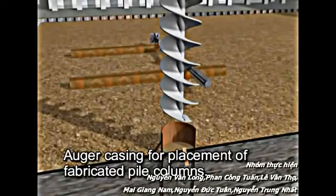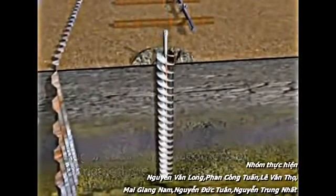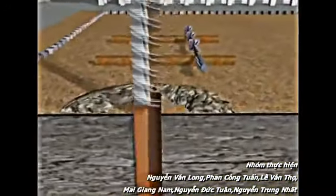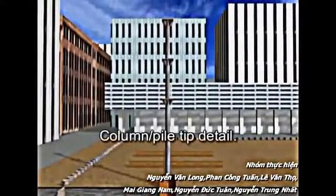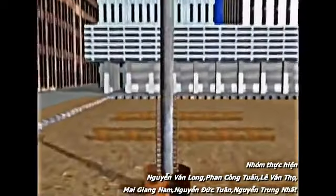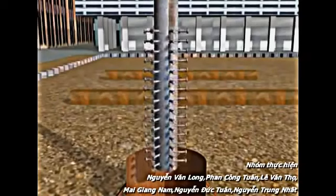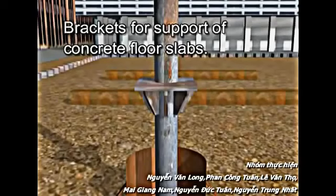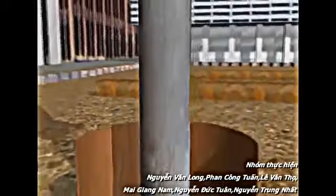Augur casing for placement of pile columns. Soil is then removed from the casing, followed by the placement of fabricated pile columns. Steel shear studs provide the structural connection at the base of the pile.